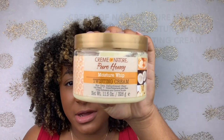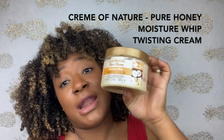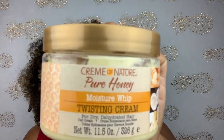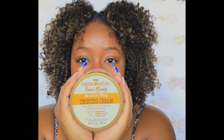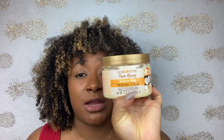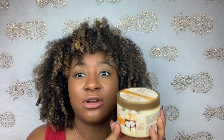I don't do many twist-outs, but I did one three-strand twist last year using just one product — the Cream of Nature Moisture Whipped Twisting Cream. If you're really big on twist-outs, you need to get this. It had my twist-out looking like a wash-and-go. It was shiny, it helped my twist-out last, and it gave me enough moisture so my hair didn't look dry. I never tried it for a wash-and-go but I imagine it would be just as good.